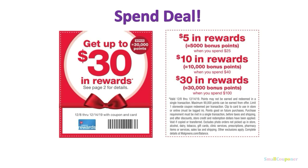This was in the flyer, so it's a spend deal — you have to use manufacturer coupons, register rewards, and cash to meet the spend threshold. When you spend $25, you get 5,000 bonus points. When you spend $40, you get 10,000 bonus points. And when you spend $100, you get $30 in bonus points, so 30,000 points. You can get up to $30 in rewards.